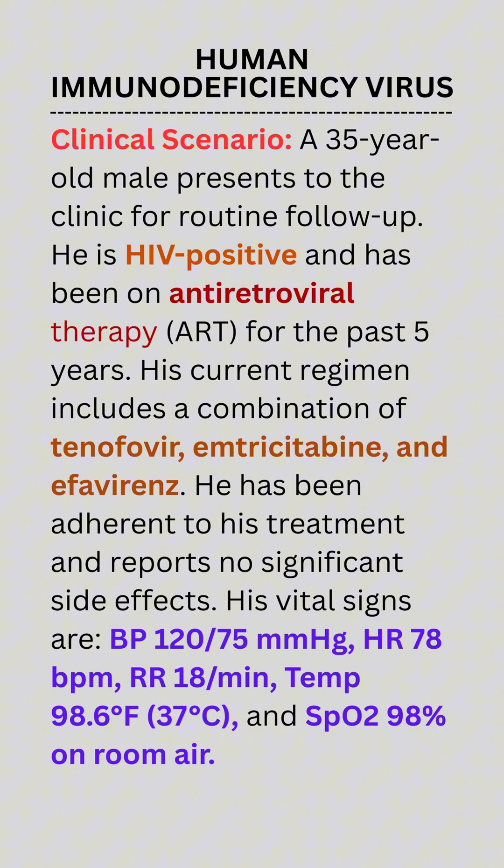He has been adherent to his treatment and reports no significant side effects. His vital signs are: BP 120/75 mmHg, heart rate 78 bpm, respiratory rate 18 per minute, temperature 98.6°F (37°C), and SpO2 98% on room air.